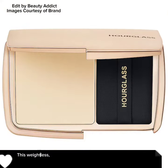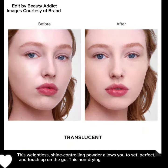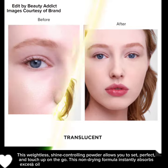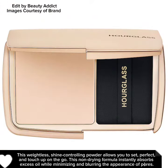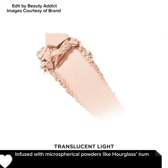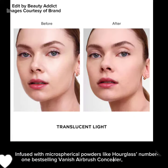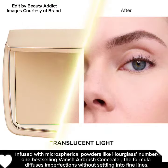This weightless, shine-controlling powder allows you to set, perfect, and touch up on the go. This non-drying formula instantly absorbs excess oil while minimizing and blurring the appearance of pores. Infused with microspherical powders like Hourglass's number one best-selling Vanish Airbrush Concealer, the formula diffuses imperfections without settling into fine lines.